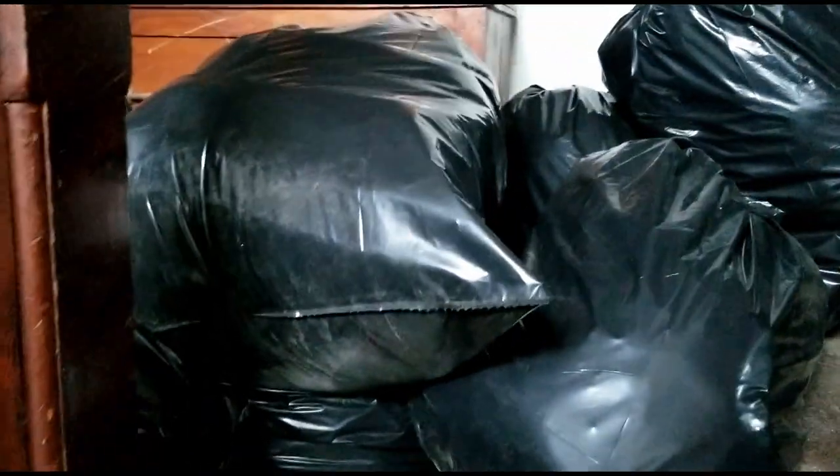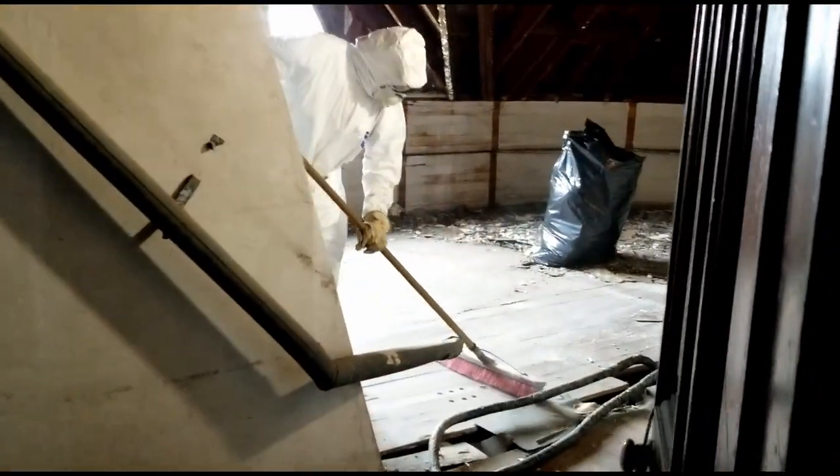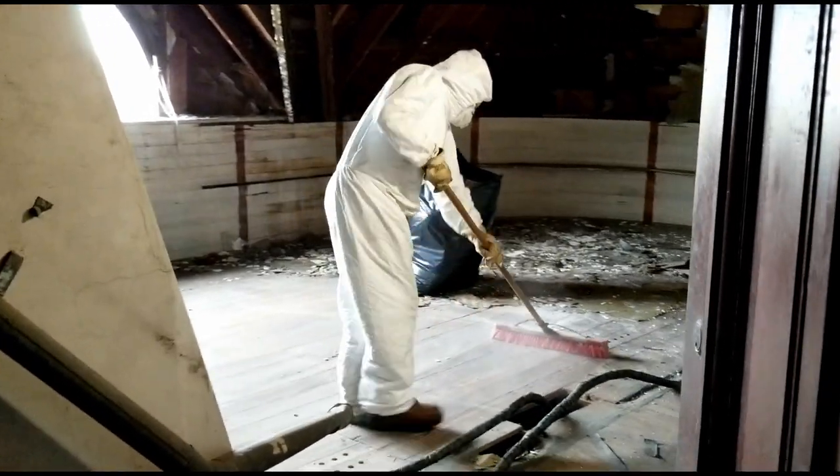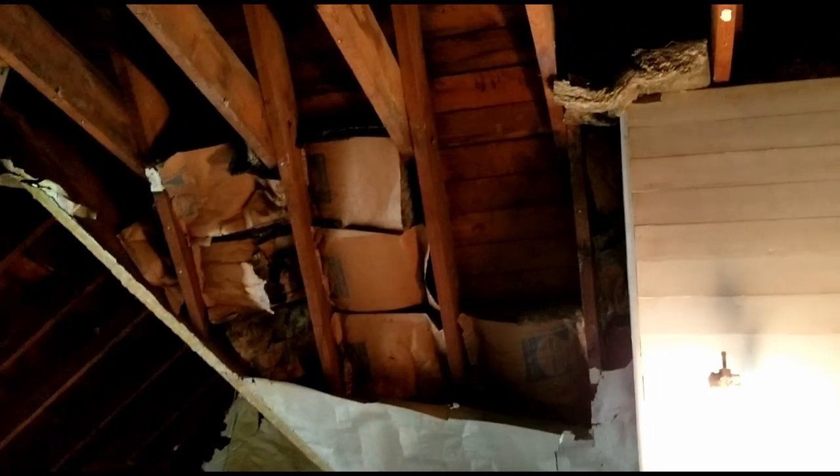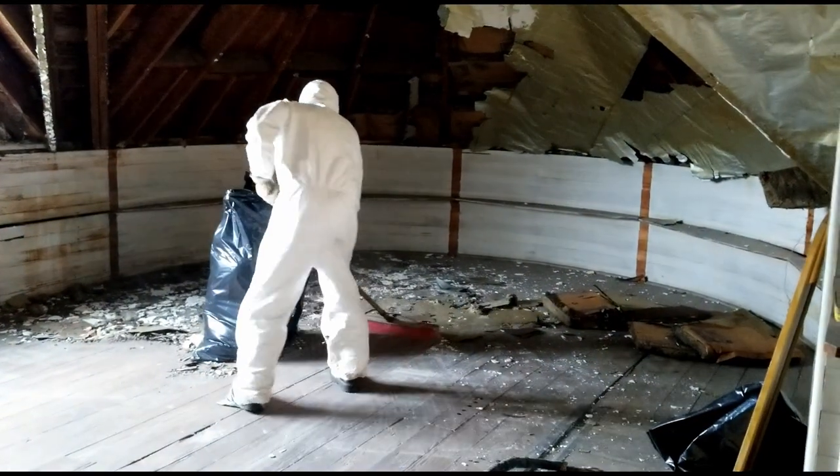I'm heading upstairs to check on some work going on in the third floor attic. You can see a lot of bags — this is only about a third, or maybe less, of what's come out of this attic space. Rinaldo's been in here for three days pulling down insulation and getting the space cleaned out.